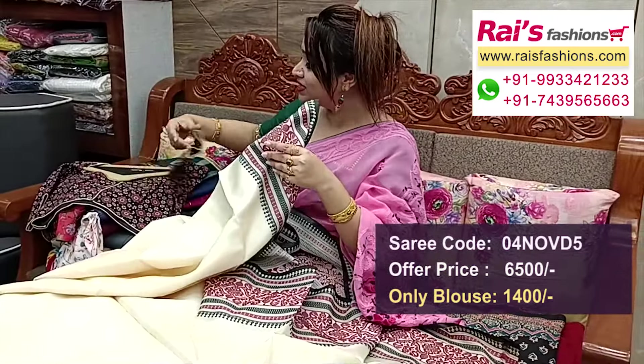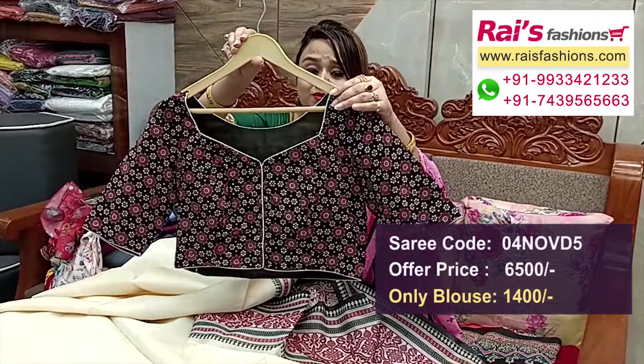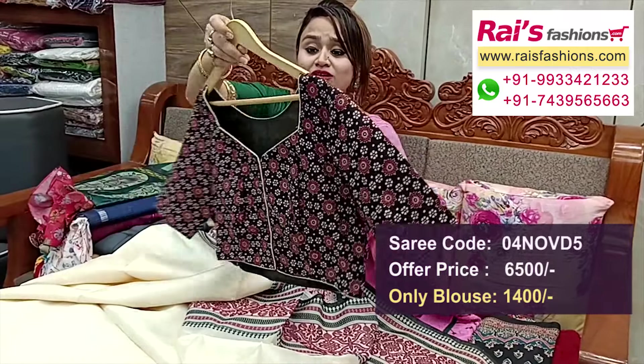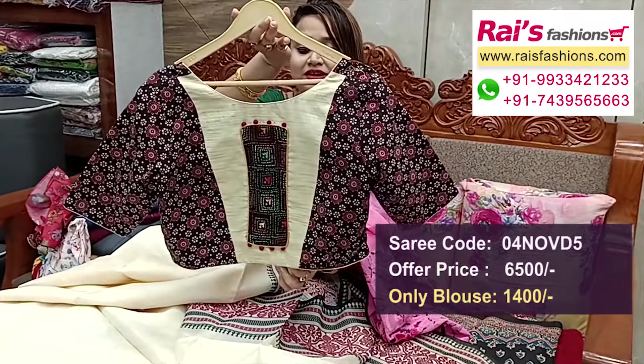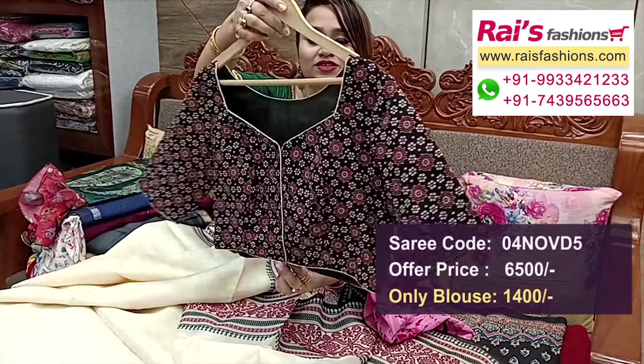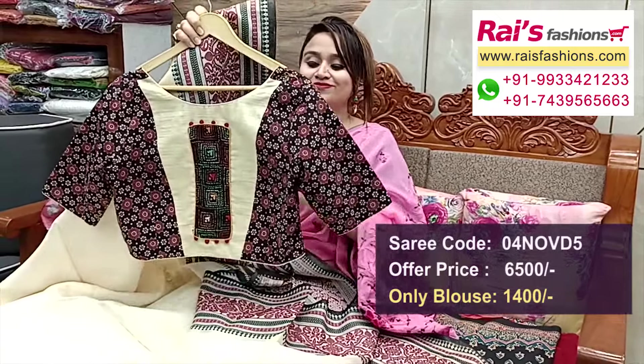Running blouse piece plain with border. The ready-made blouse is pure premium quality cotton fabric with Azhrak design. Sleeves portions and the highlighted katha detailing design on the back portion. Front portions — inside have cotton lining, well finished boutique finish. Full set.